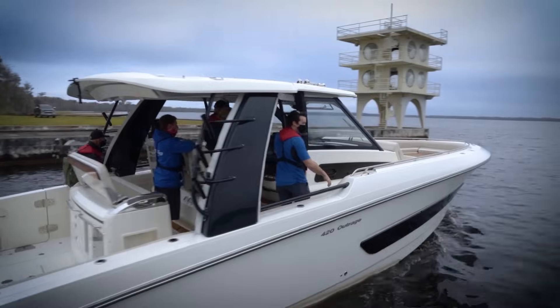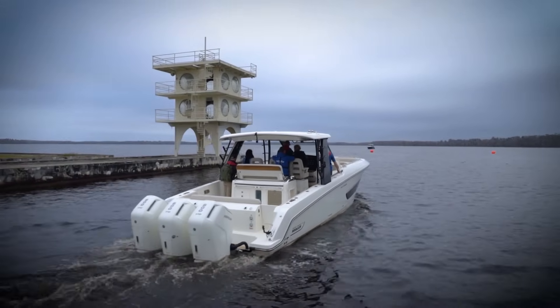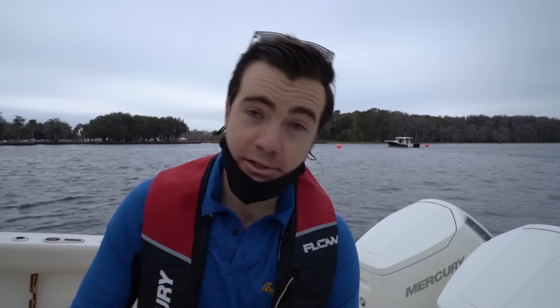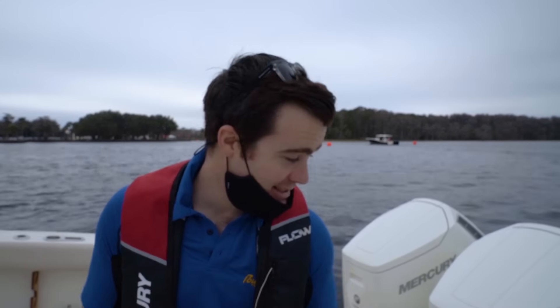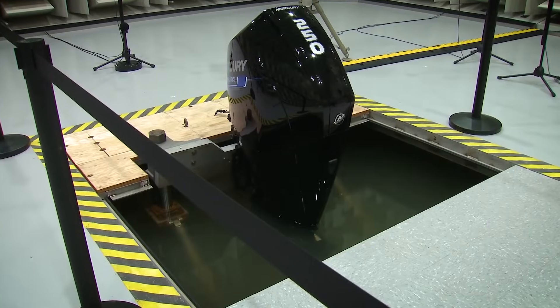We putted out past the iconic observation tower with just the hum of the engines in our ear. The engines are still on — you cannot hear a thing. This is 600 horsepower. It feels like they're off. It is incredible. It's even quieter than the current V8 Verado.